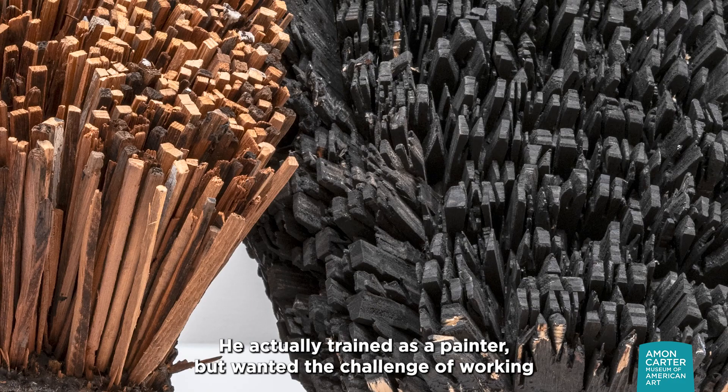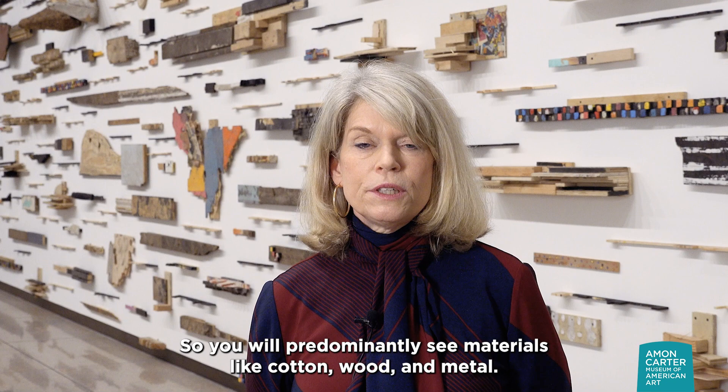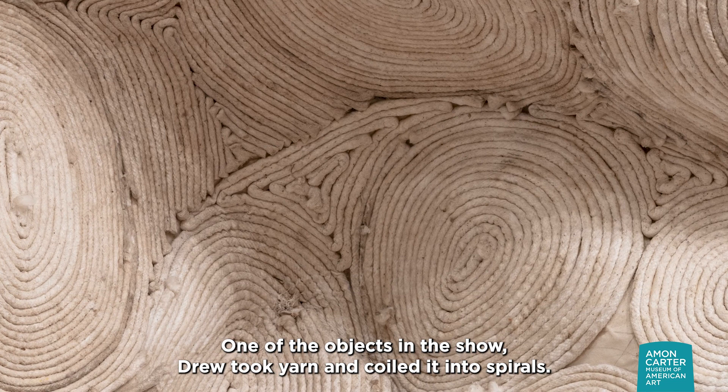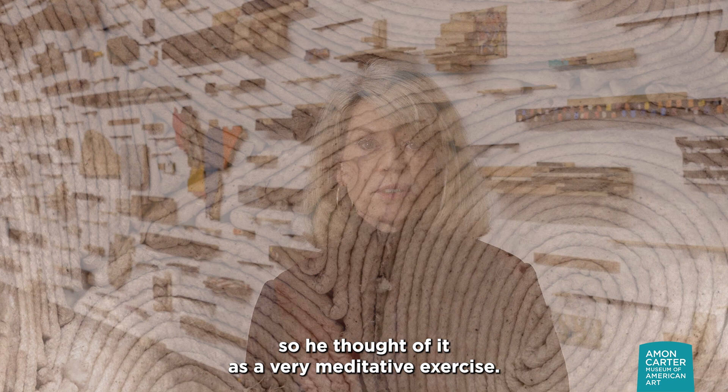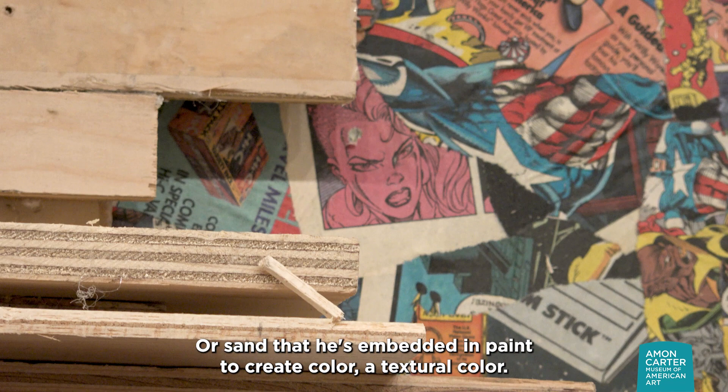Leonardo Drew is an abstractionist. He actually trained as a painter, but wanted the challenge of working in three dimensions, and he works with accumulations of raw materials. So you'll predominantly see materials like cotton, wood, and metal. But you'll also see everyday things like yarn. One of the objects in the show, Drew took yarn and coiled it into spirals. He was sitting on the floor as he did it, so he thought of it as a very meditative exercise. But you'll also see things that almost look hidden, like newspaper that he's affixed to wood, or cartoons, or sand that he's embedded in paint to create color — a textural color.